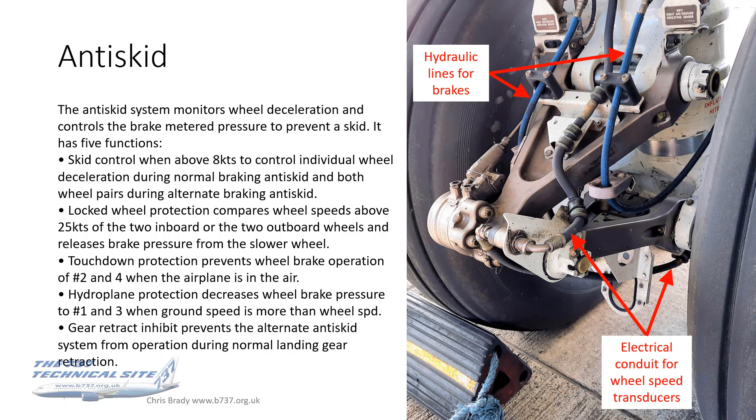Let's have a little review about the anti-skid system. It uses wheel speed transducers which are in the wheel hubs of the main landing gear — only on the main landing gear, not the nose gear. Those transducers monitor the wheel deceleration and control the brake metered pressure to prevent a skid.